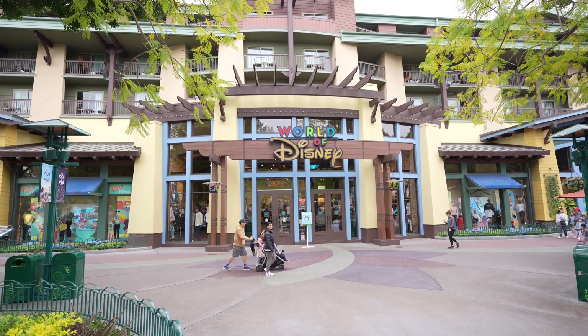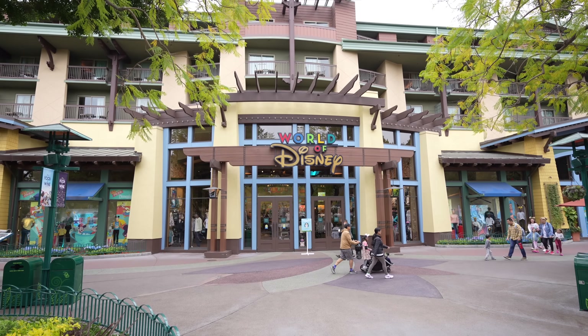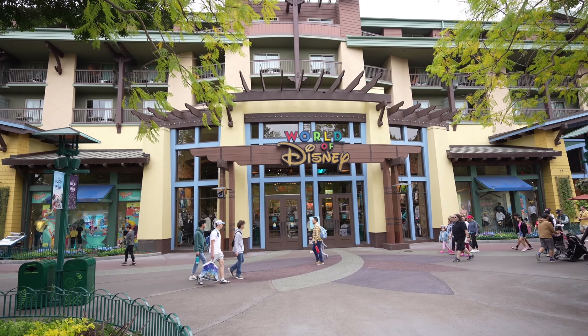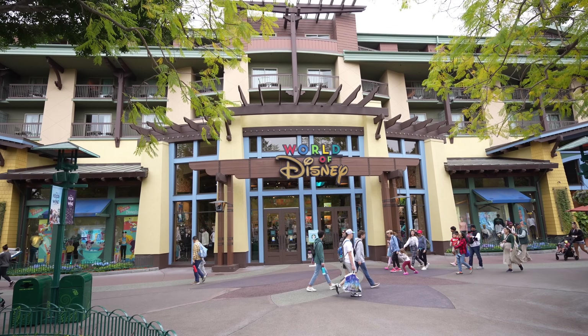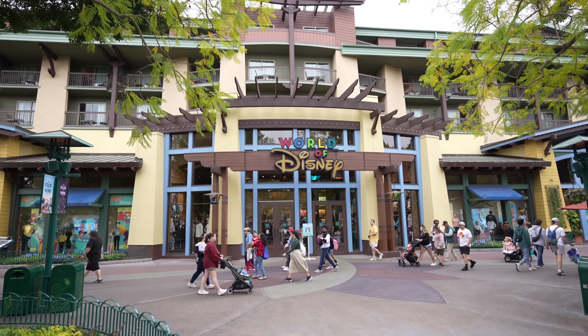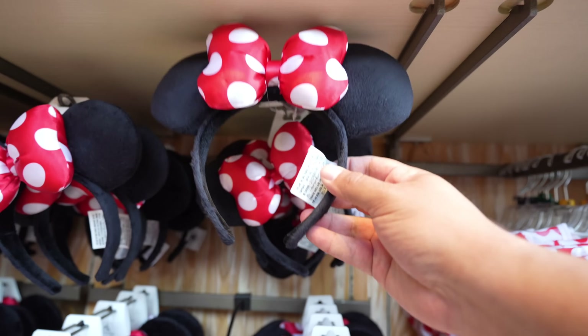Hey guys, welcome to today's video. We're back at the Disneyland Resort at World of Disney. Like the last video where I showed you a lot of tote bags, today we're going to be doing all the ears you can find at World of Disney. I'll also show you what else is new and cool, but the main focus of this video is going to be about ears. As usual, we're going to start in room one, closest to Earl's Sandwich, where they have these mini mouse ears right when you walk in on the right-hand side.